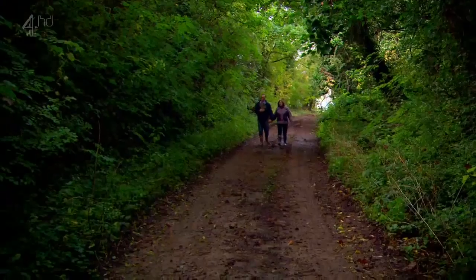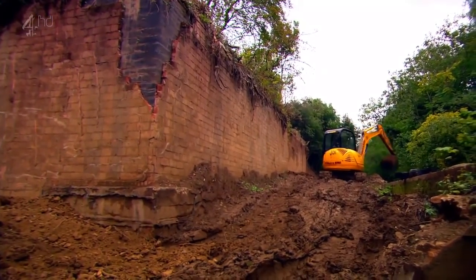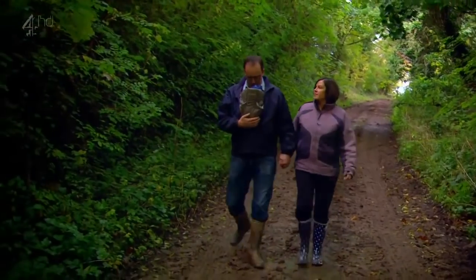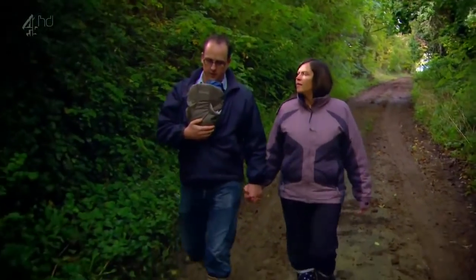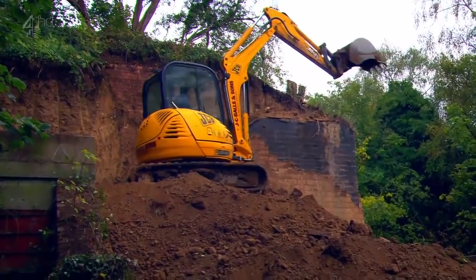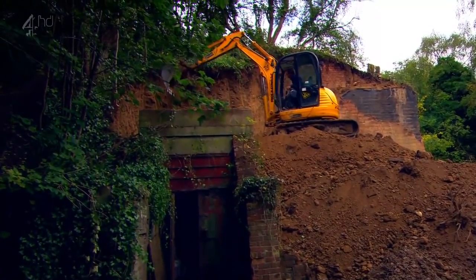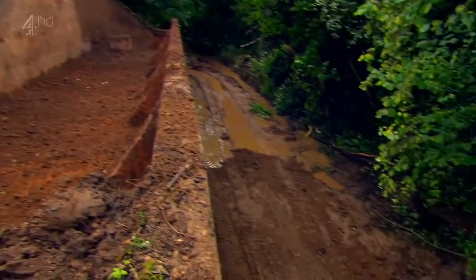With the snow finally melted, excavation has begun to remove a staggering 25,000 tonnes of earth that encloses the side of the bunker. Jane has just given birth to their first child, baby Harry, so this couple will have their hands full in the coming months. Oh my word — he's right on top of the front door! The bunker was built into the side of an escarpment, and as the earth is removed, it's revealed an impressive protective blast wall with buttressing.